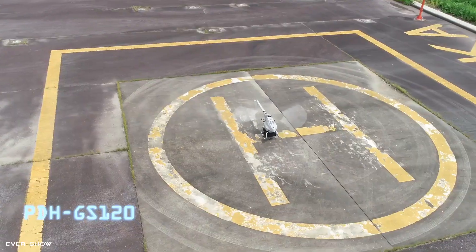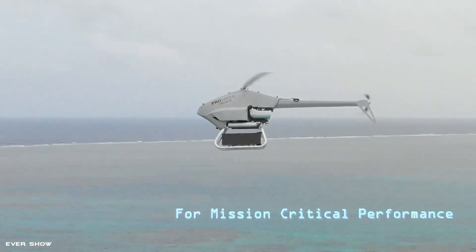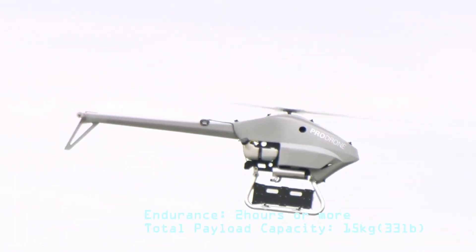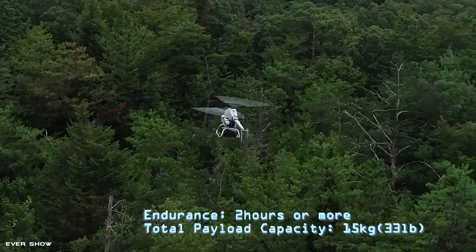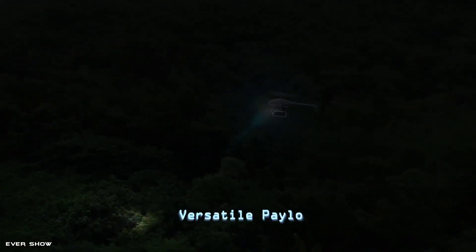A single-rotor drone equipped with a newly developed 120cc electronically controlled engine and a helicopter-specific flight controller. Offering 2.5 hours of flight time with a 15-kilogram (33-pound) payload, high flight performance, and wind resistance unique to single-rotor drones.